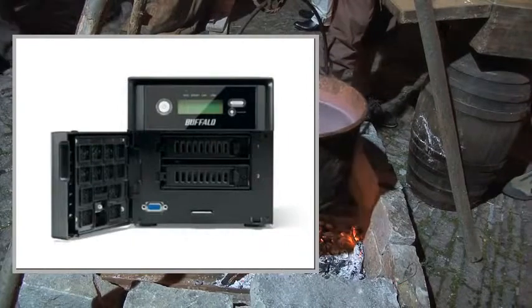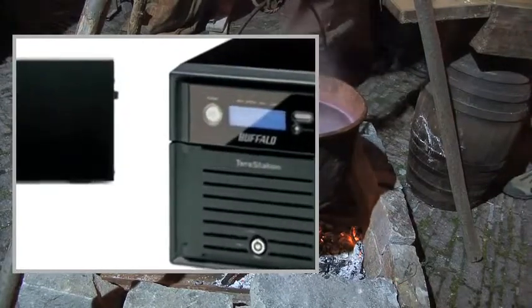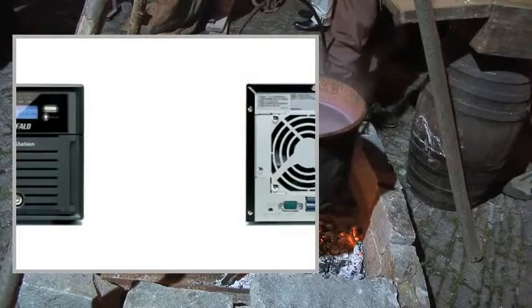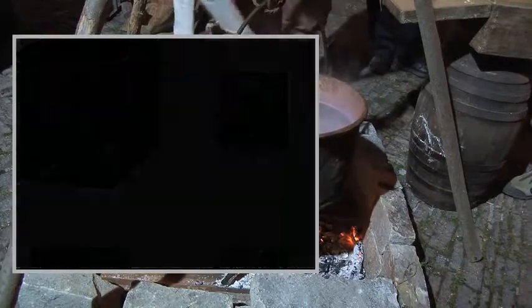Total Storage Capacity: 2000 GB. Number of Hard Drives Installed: 2. Hard Disk Drive Capacity: 1000 GB. RAID Levels: 0, 1, JBOD.